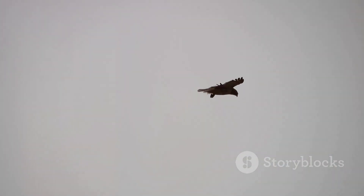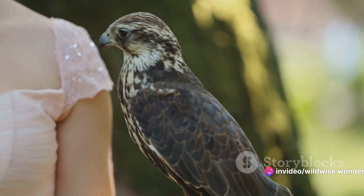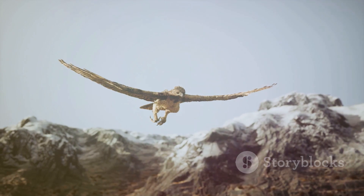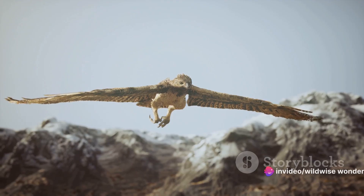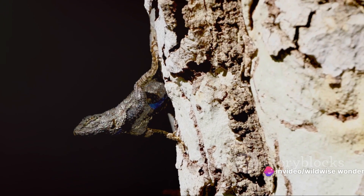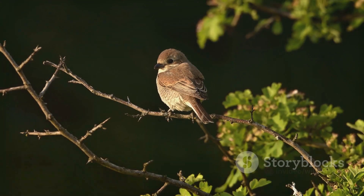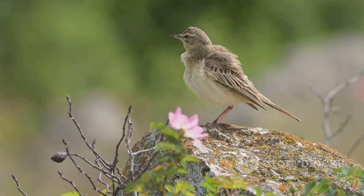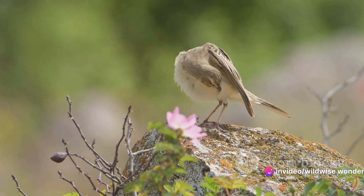Then there's the aerodynamic magic of feathers. Consider the peregrine falcon, the fastest bird in the world. Its feathers are stiff and pointed, reducing drag and allowing it to soar through the skies at breathtaking speeds — a masterclass in nature's engineering, where form meets function in the most extraordinary way. And what about camouflage? The plumage of the common nightjar, a nocturnal bird, mirrors the speckled pattern of tree bark. This bird literally becomes one with its environment, disappearing from the watchful eyes of predators — a natural invisibility cloak, a testament to the survival tactics woven into the very fabric of bird plumage.